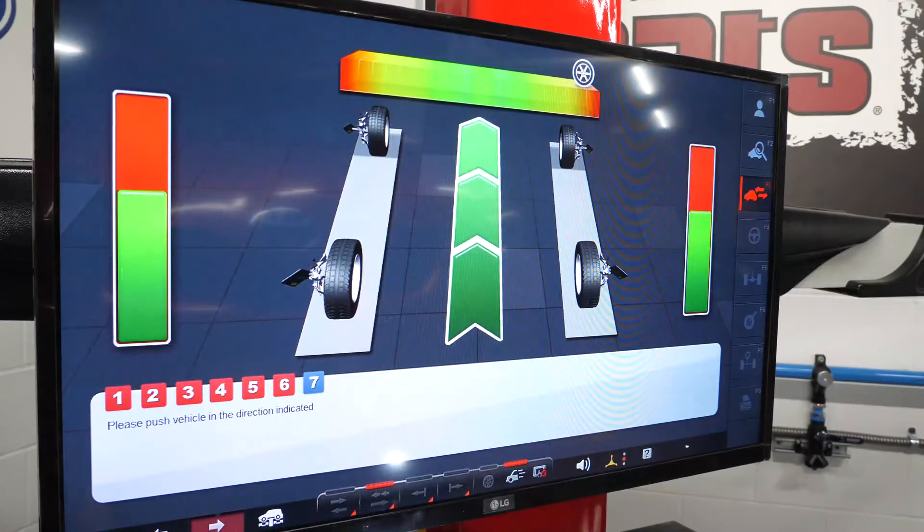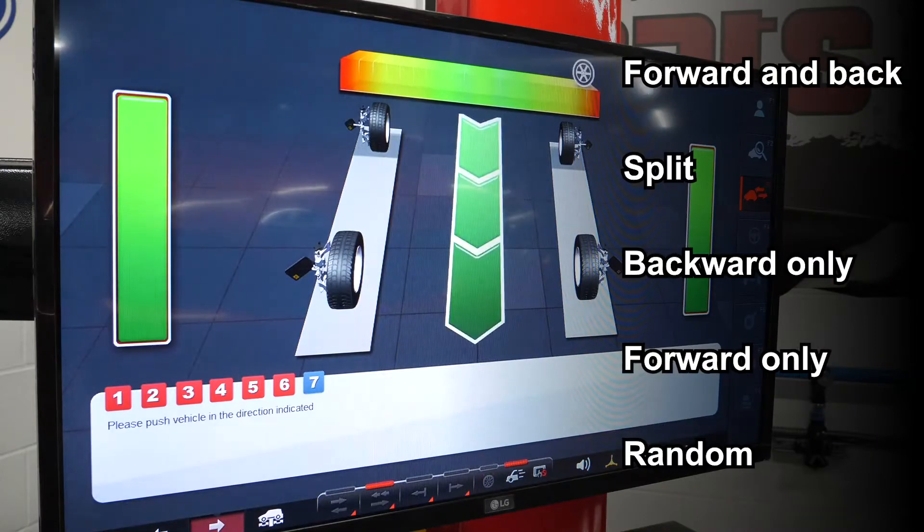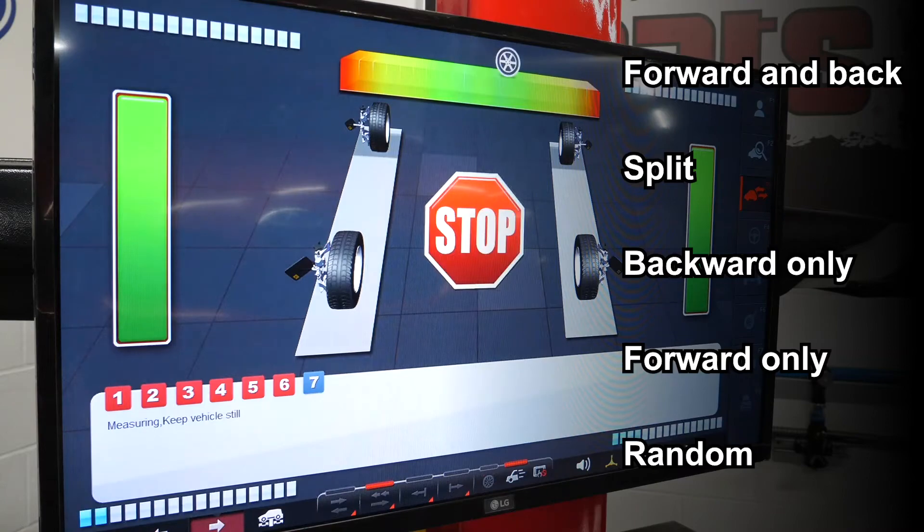The 3D aligner can compensate a vehicle using one of five compensation methods: a full forward and backwards roll, a split roll, a backward only roll, a forward only roll, or a random roll — which makes even the heaviest vehicles easy to work with.